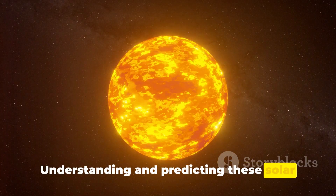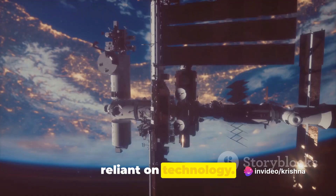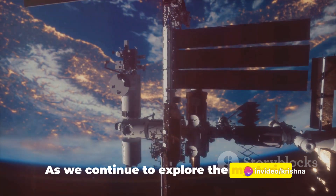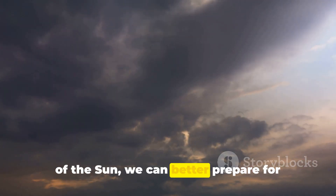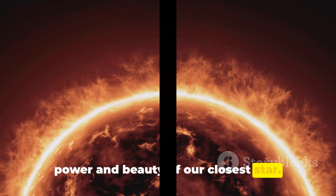Understanding and predicting these solar events is critical as we become ever more reliant on technology. As we continue to explore the mysteries of the sun, we can better prepare for these solar tempests and appreciate the power and beauty of our closest star.